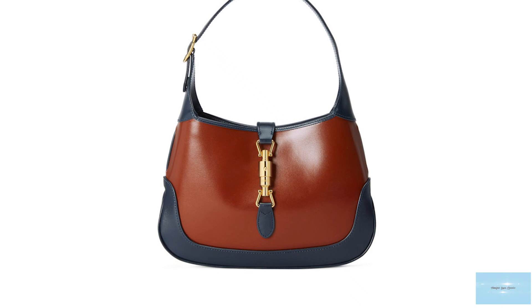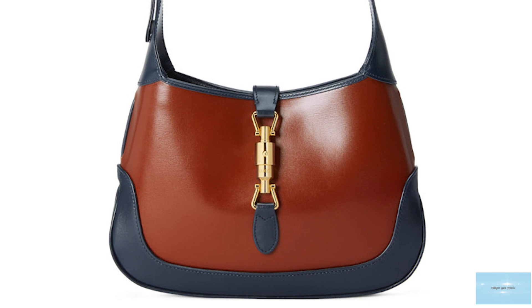The Gucci Jackie bag was debuted in the 1950s, originally called the 50s Constance. It was a functional and chic bag with all the markings of a classic.